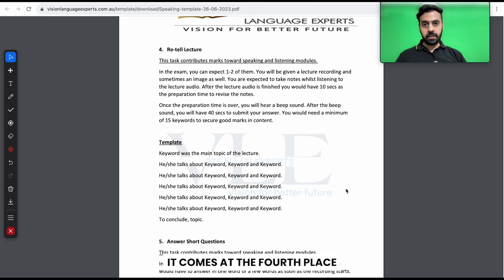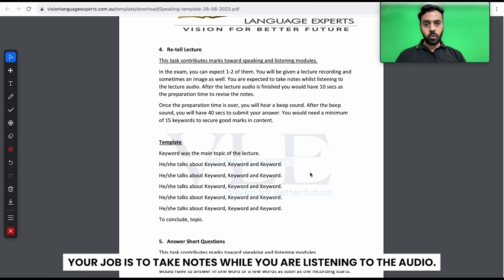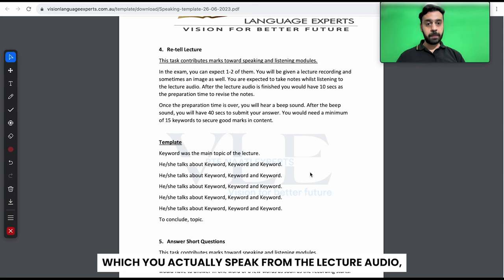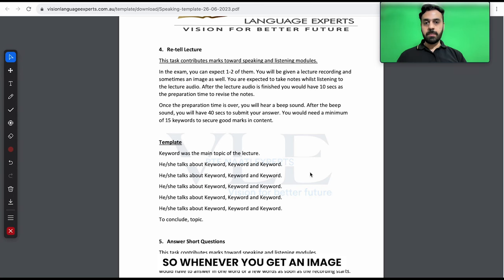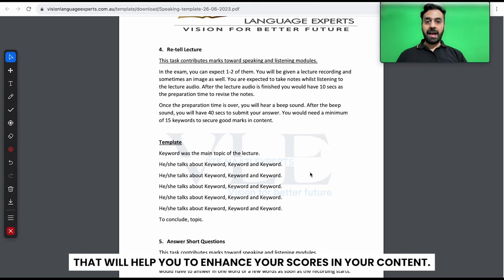Retell lecture is a very important task. It comes at the fourth place of your speaking module after describe image, and in the exam you can expect one to two. In the exam you will be getting an audio — sometimes you can also get an image along with the audio. Your job is to take notes while you are listening to the audio; that's a very important part, because that is what's going to contribute towards your listening module. All the keywords which you speak from the lecture audio and also from the image — a tip many students miss: when you get an image and an audio, students miss the image and don't pick any keywords from it. Always pick up keywords from the lecture audio but also from the image, as that will enhance your content scores.